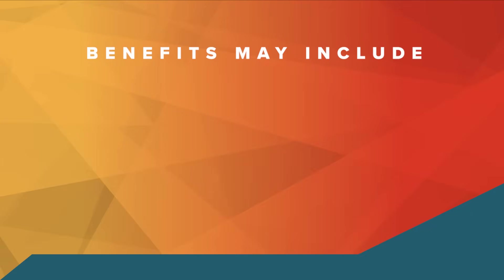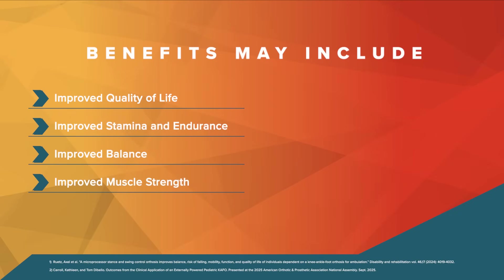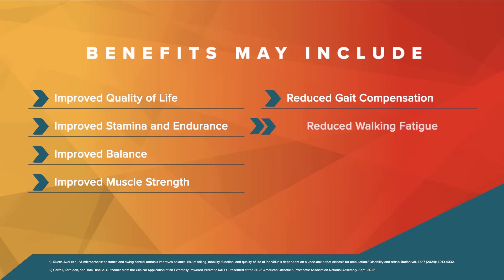Demonstrated benefits of the Agilic may include improved quality of life, stamina, endurance, balance, and muscle strength, along with reduced gait compensation and walking fatigue.